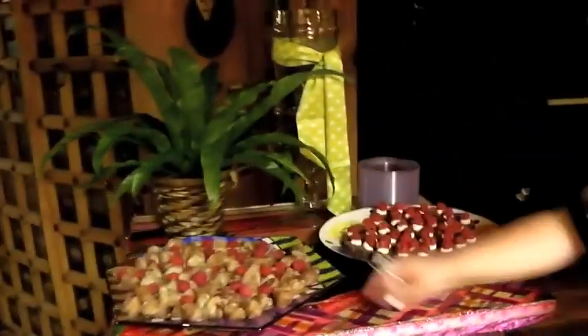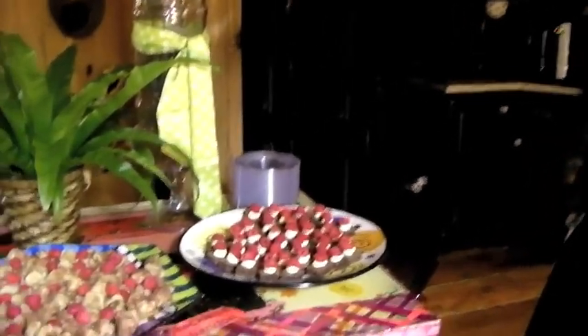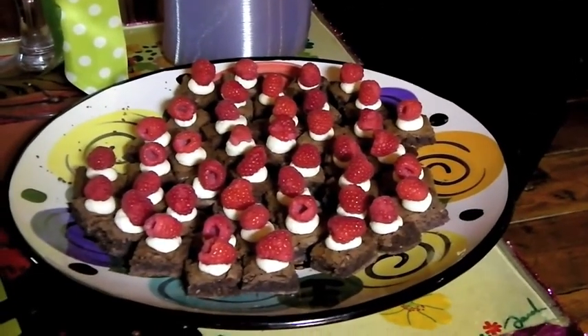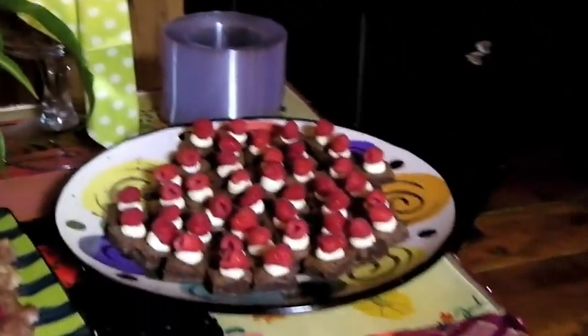We're going to the dessert area. What is that? Cheese blitzes. What is it about cheese blitzes that you like making them? You get to get messy! Did you make the brownies too? Look at the brownies — closeup. What's on top? Fresh cream and raspberries. Delicious.